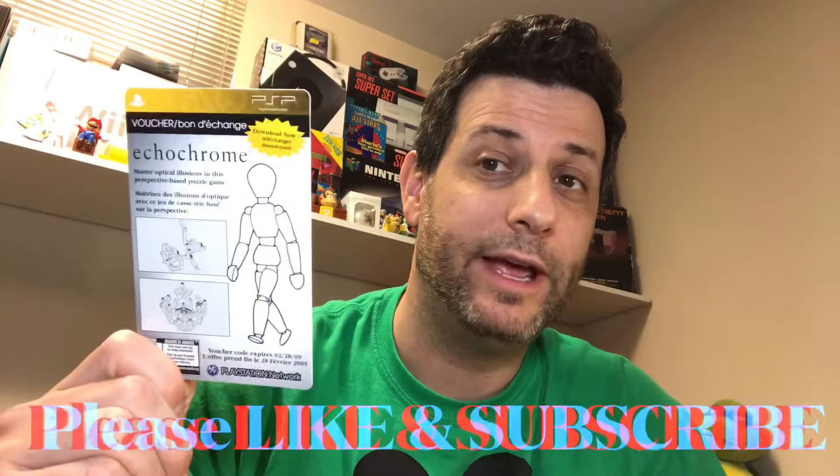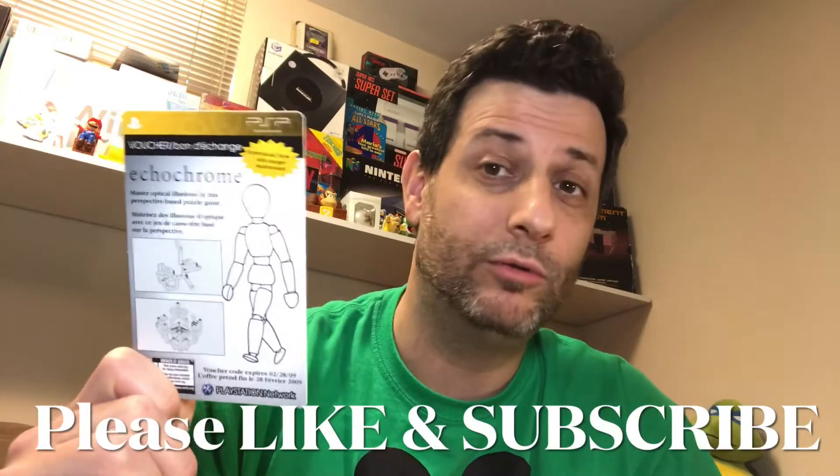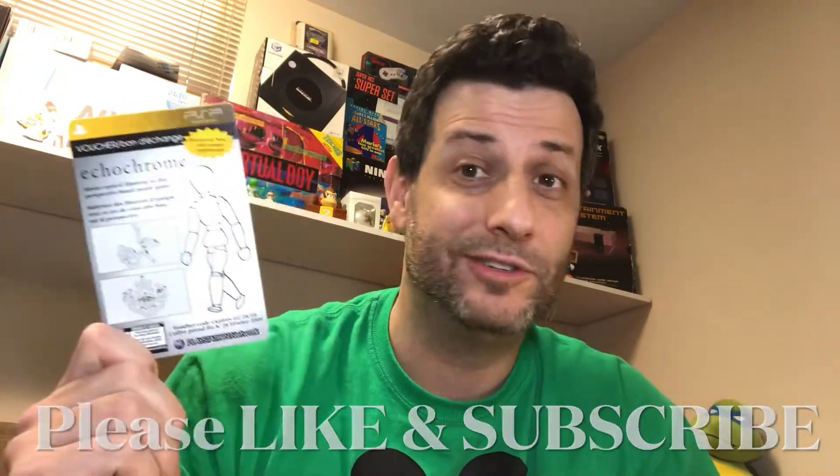Hello Svengers, it's me Svenny McG. Now it's November 2021 and I'm gonna try and redeem this code for Echo Chrome on the PSP. Will it work? Let's check it out!